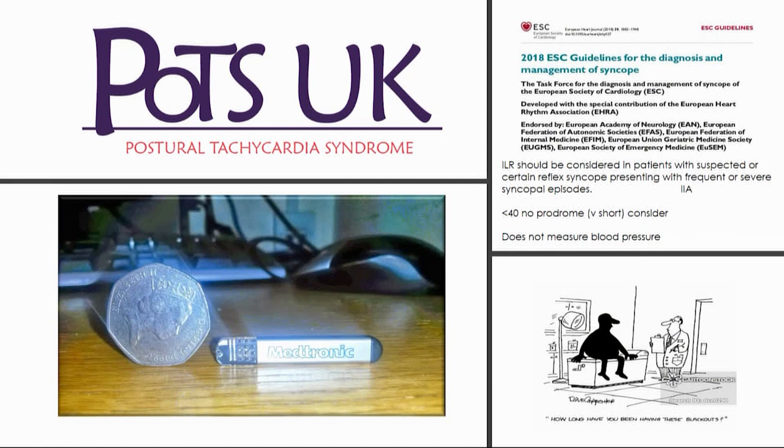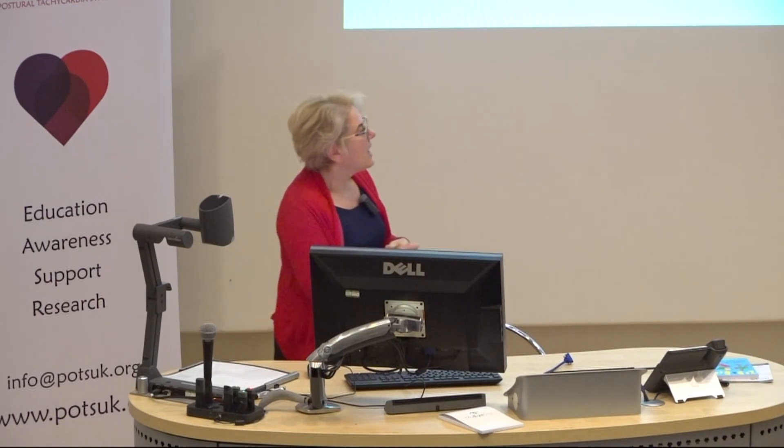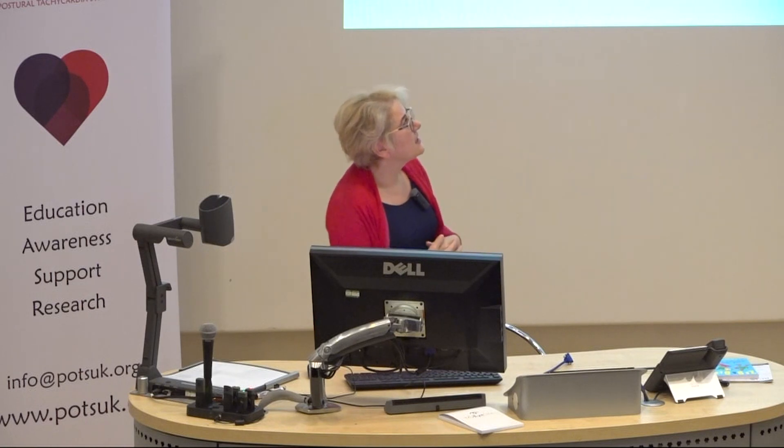The 2018 ESC guidelines have their recommendations in terms of who should get implantable loop recorders. The most important thing in those ESC guidelines — even though we've got all the technology — is that anybody running a syncope unit will always attest to the importance of a good clinical history and being able to elicit the prodrome. People don't necessarily recognise symptoms of when they're about to pass out or faint.